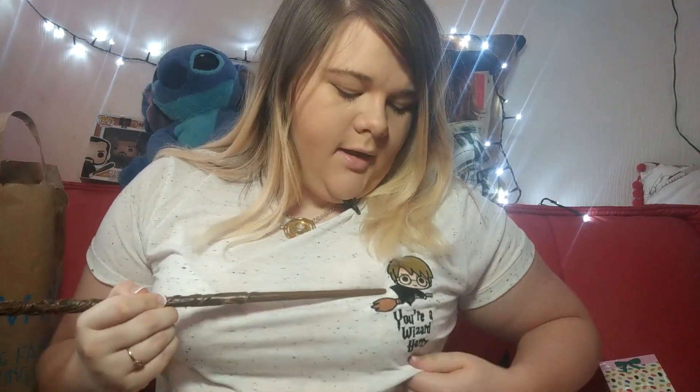The next clothing item is something I'm actually wearing today, which is this T-shirt. Once again it has a little Pop doll, and it says on it 'You are a wizard, Harry.' So yeah, little Pop figure of Harry on his broomstick. I loved it — though the previous one was my favourite. This was also priced at £6, so both T-shirts came to £12 altogether, which isn't too bad.